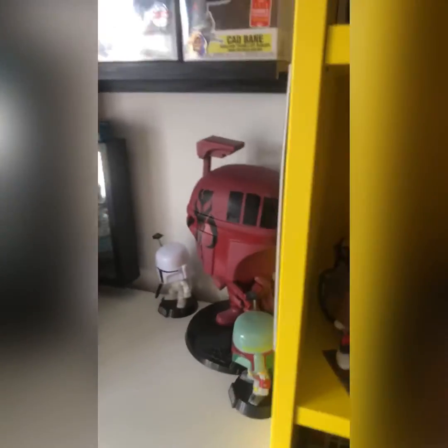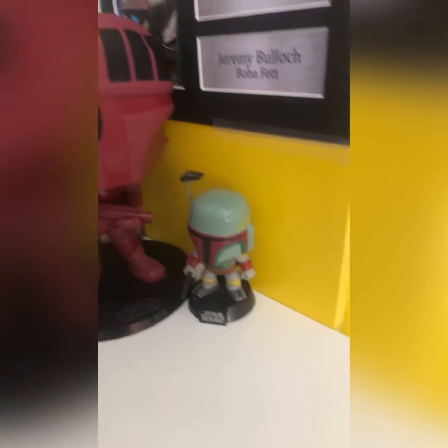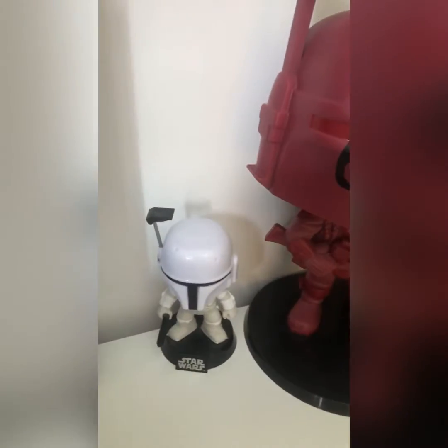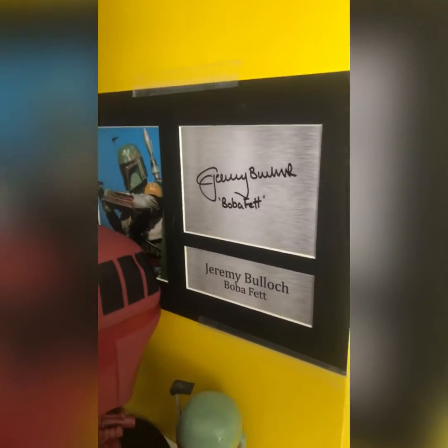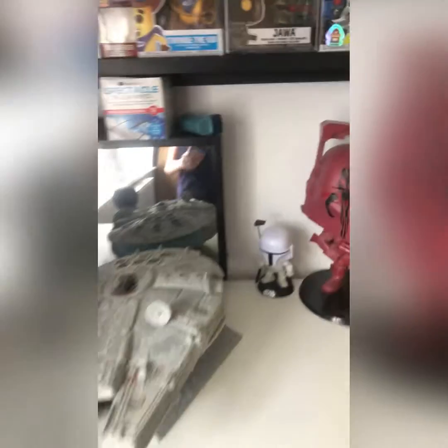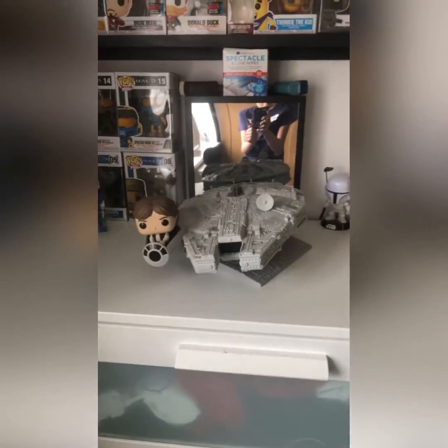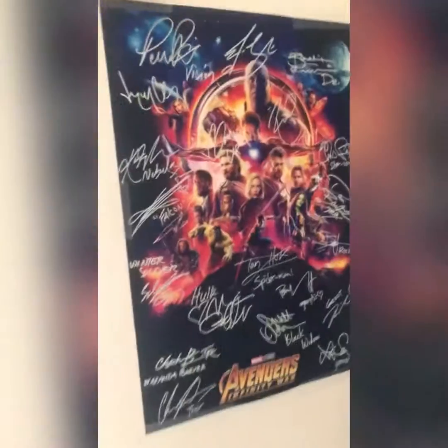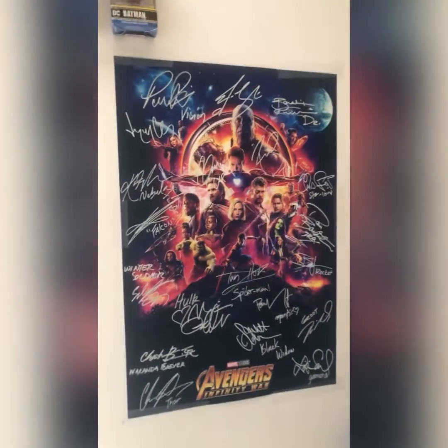We're about to go into my limited editions. We have an original Boba Fett, a 10-inch one of the newer versions, the original 10-inch prototype Boba Fett, an autograph Boba Fett, and the Funko Pop 13-inch Millennium Falcon with Han Solo. And an autographed Avengers Infinity War and pocket pops.